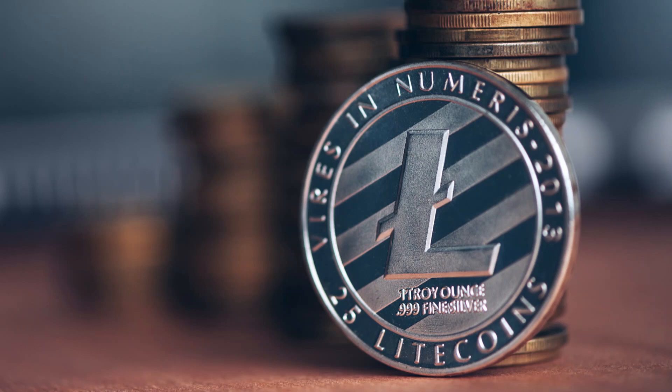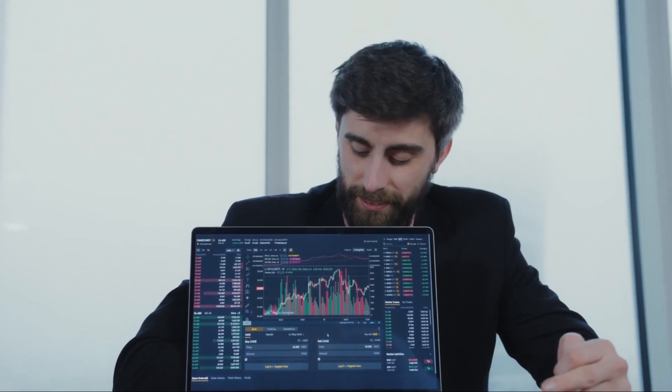Litecoin has generated such a stir in the cryptocurrency world that everybody wants to know what it is and why it's causing such a stir. They are most enthusiastic about the coin's value, which has risen by nearly a thousand percent since its launch.